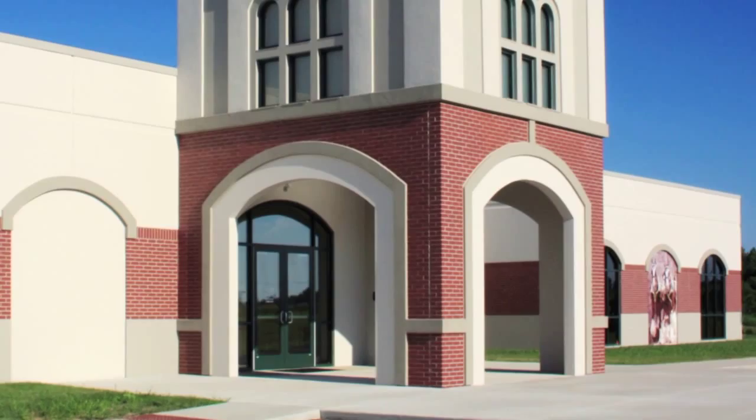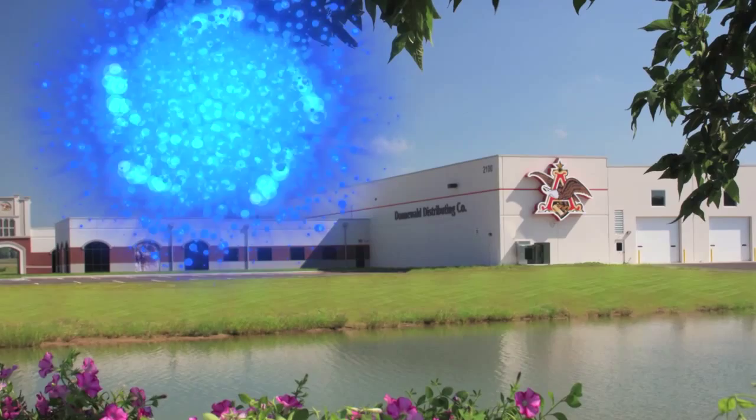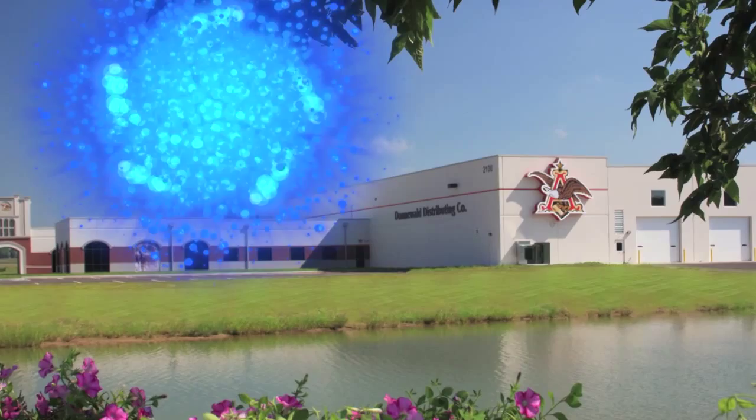This project is an excellent example of how design-build can work to deliver a quality, functional building within the owner's schedule and budget. The Donawall Distributing Headquarters and Distribution Center, constructed by the Cordy Company, is a nominee for the Consteel Alliance Building of the Year.